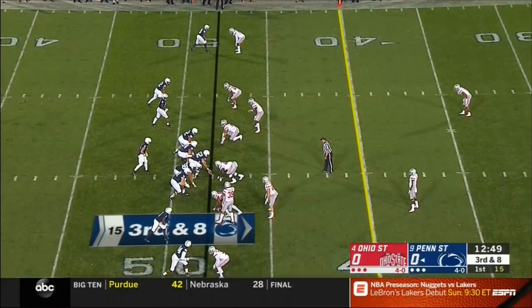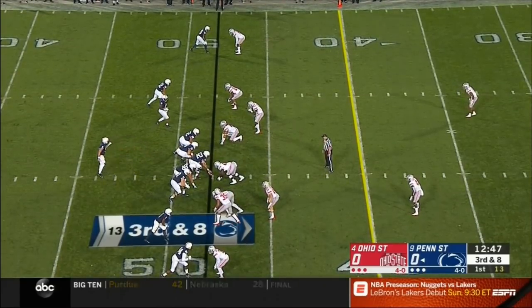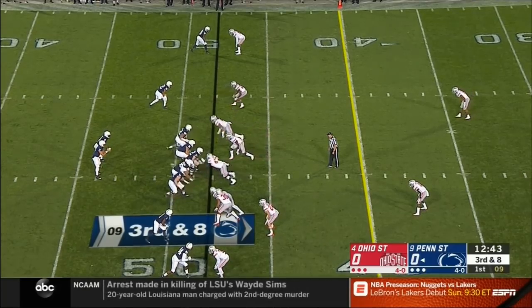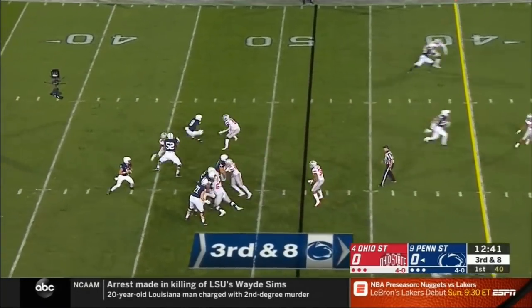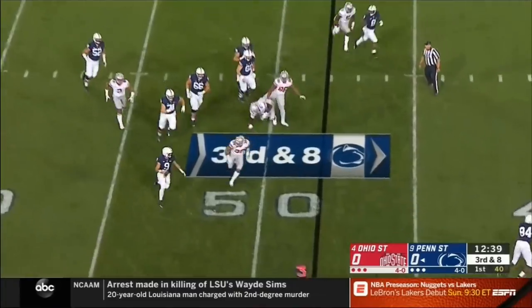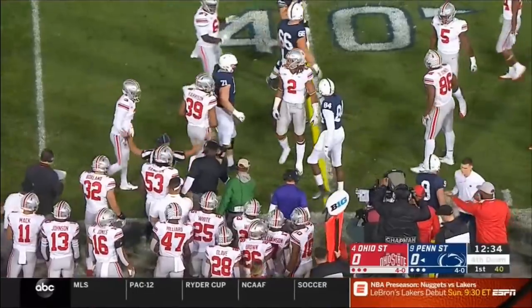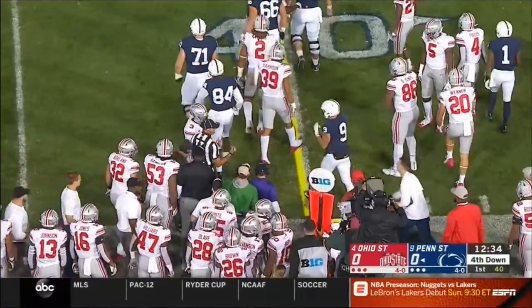See if the Buckeyes bring some pressure. McSorley — such a dangerous scrambler on third down. Motion Sanders back in. They rush fourth and McSorley rolls away, cannot escape for long, does a great job diving near the 40. Looked for Sherlock — he was going to be stopped short. He got fourth and two.